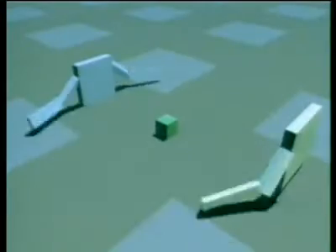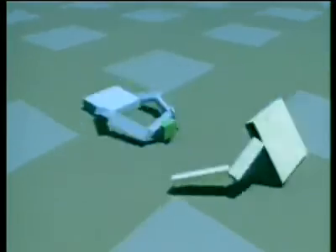This final group of creatures was evolved for their ability to compete for control of a green cube. The creature closest to the cube at the end of a simulation is the winner. Here a strategy first arose for simply tumbling towards the cube. Then one learned to block out its opponent, but later one learned to overcome the obstacle by climbing over it.